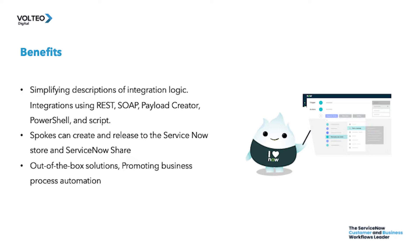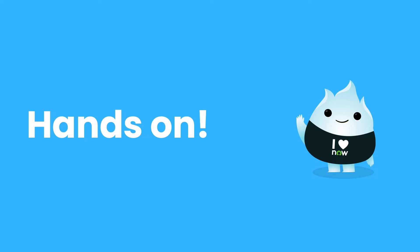Integration hub helps process owners and developers automate any third-party integrations easily by extending the flow designer content to integrate business processes with external systems. It also promotes business process automation by enabling subject matter experts to develop and share spokes with flow designers, simplifying the descriptions of integration logic to help non-technical users understand triggers, actions, inputs, and outputs easily.